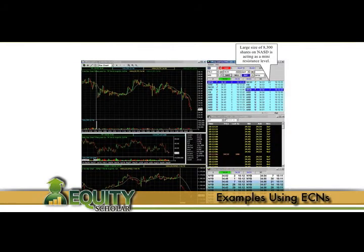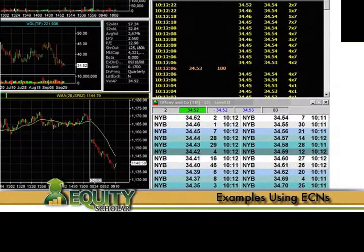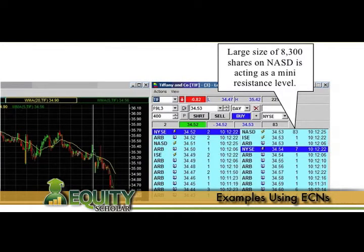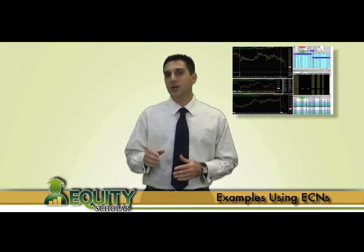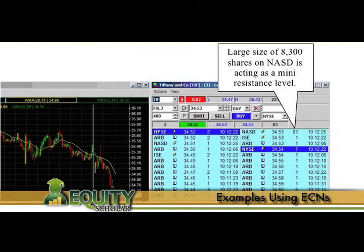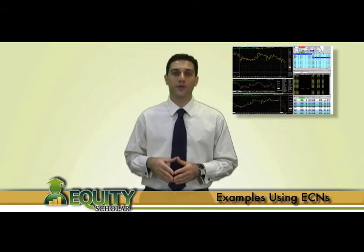Moving on to the next stock, we see Tiffany & Co., ticker symbol TIF, in the midst of a 50-cent sell-off. By taking a quick glance at the tape, limit book, and ECNs on the level two, we see that the only substantial seller can be found on the ECNs at $34.53 for 8,300 shares. This large seller is essentially creating a ceiling in an attempt to keep the stock price from rising. Therefore, you can make a logical decision to either use the large seller as protection for your short position by placing your stop loss directly behind it at $34.54, or decide instead to long the stock should the large seller fail to hold the price causing it to rise above $34.53.